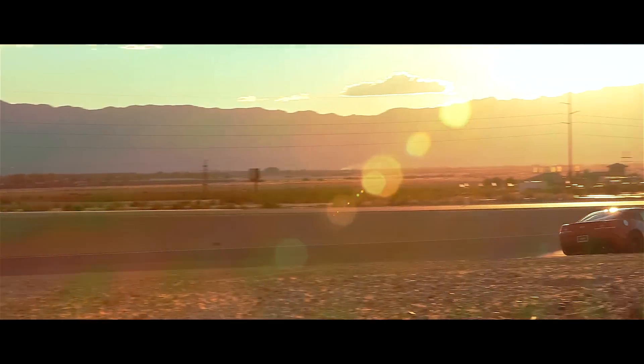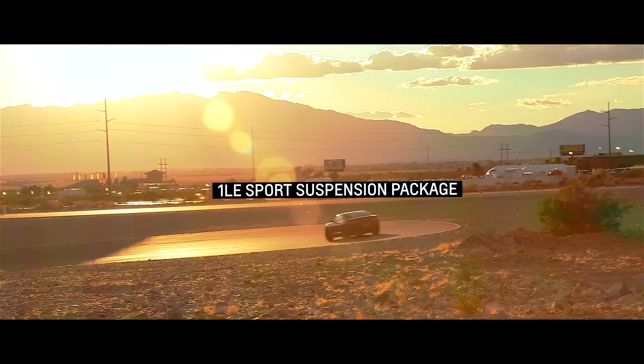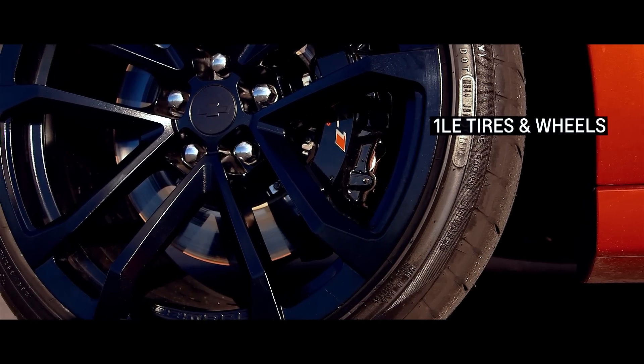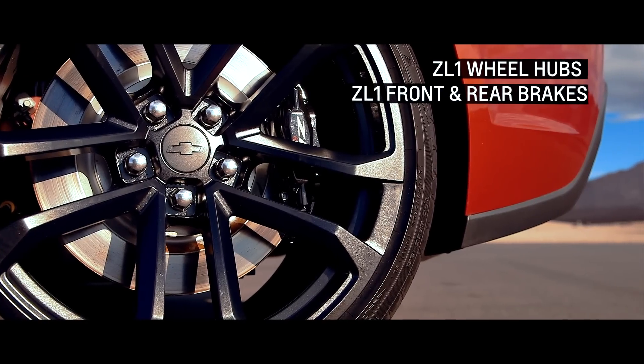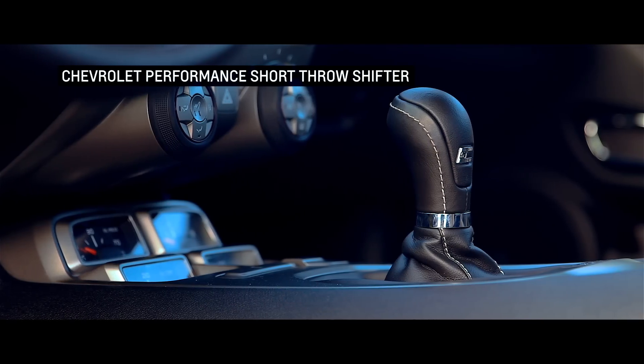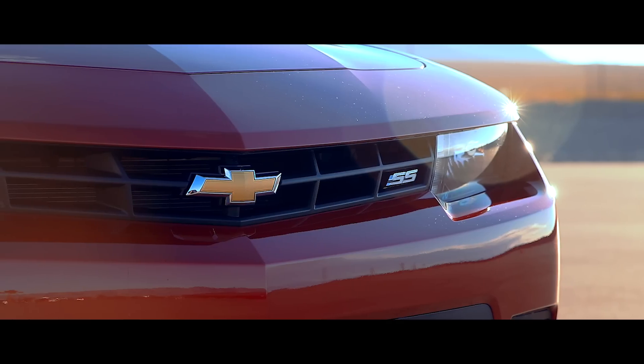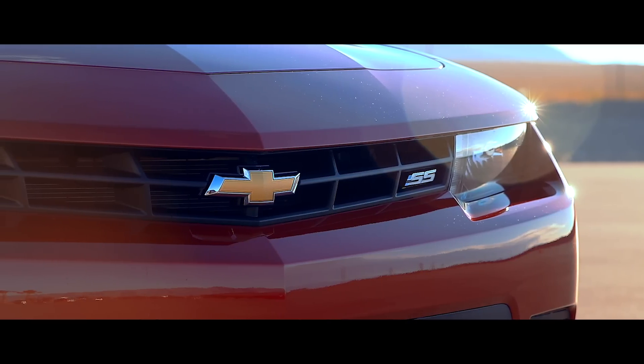The ultimate street Camaro SS features 1LE parts such as the sport suspension package, strut tower brace, and tires and wheels, as well as ZL1 wheel hubs, front and rear brakes, and a Chevrolet Performance short throw shifter and exhaust system. This is a fully street legal package and will not void your factory vehicle warranty. The fit and finish of these parts — they're direct bolt-ins, using the same processes that you would to actually bolt in the service parts.